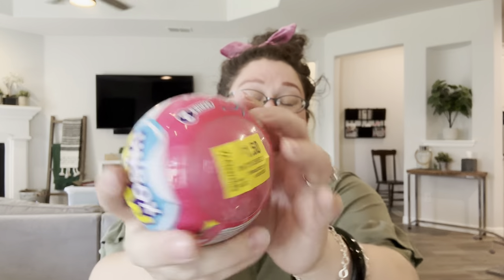The next thing is fun — I wanted to do this with you. It is a Mini Brands, and I like these for Barbie accessories. It's a little bit too expensive when I usually see them on clearance for $5 or $7, but this one was on sale for $1.50. So I went ahead and picked it up. Let's open it together.